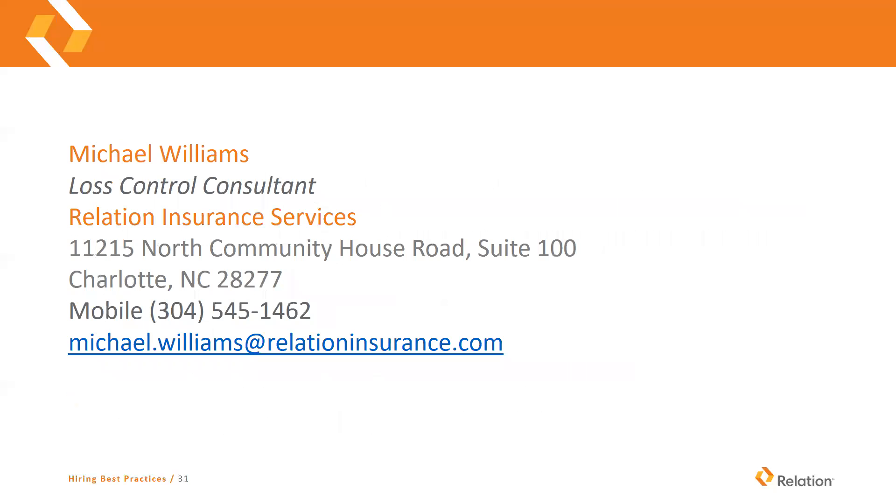I'm Michael Williams and that's our presentation for today. If you have any questions, you can reach out to me or your producer. We can get you some more information on this, some different companies that we recommend for your integrity testing or the functional capacity evaluations, and any other hiring best practices that we can help you out with. Thank you all very much.